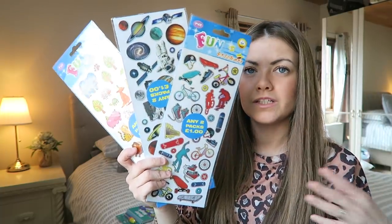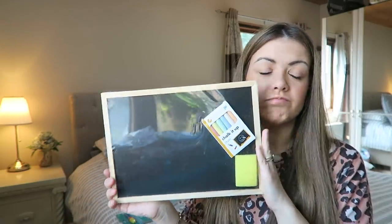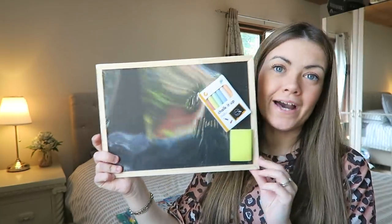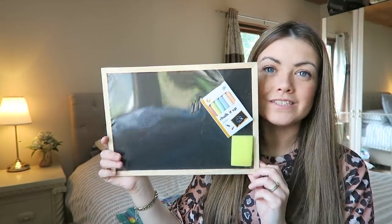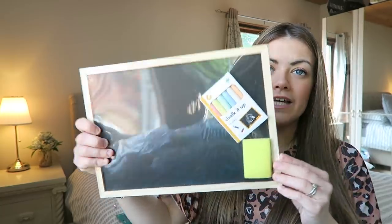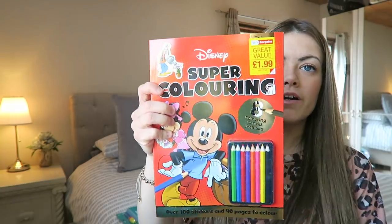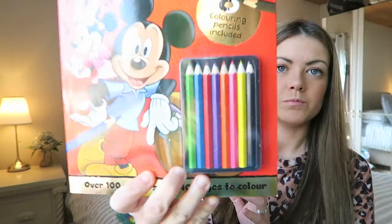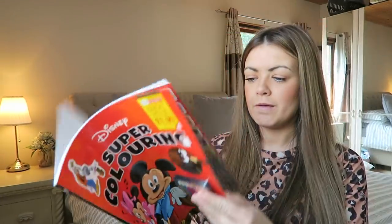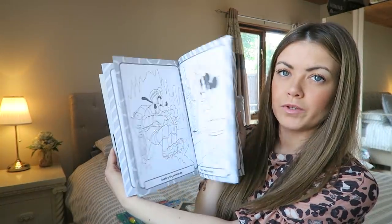I have a chalkboard — this is for both of them, whoever wants it or they can take turns. It was from Poundland so only £1, a really small size which is great for travel and fits in the backpack perfectly. It also comes with chalk and an eraser. I also have one colouring book for Harry from Home Bargains which comes with some pencils and stickers as well.